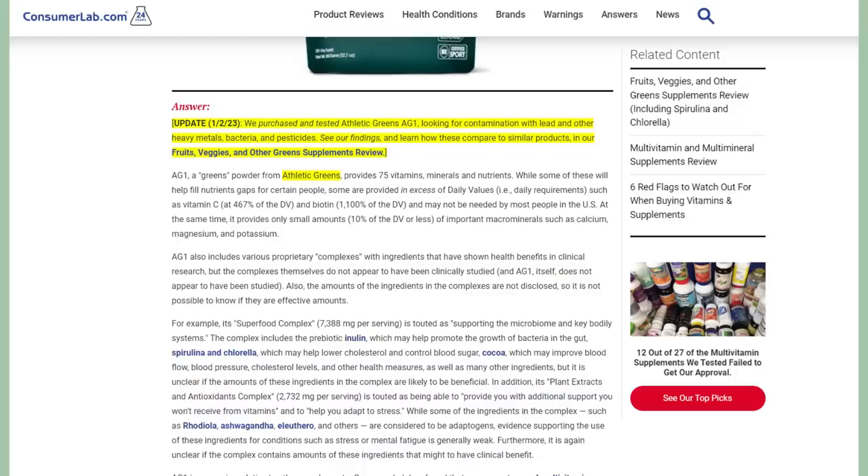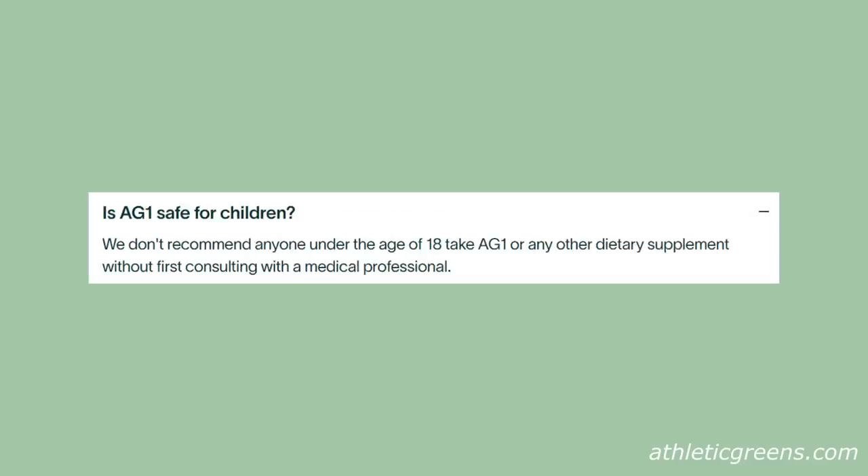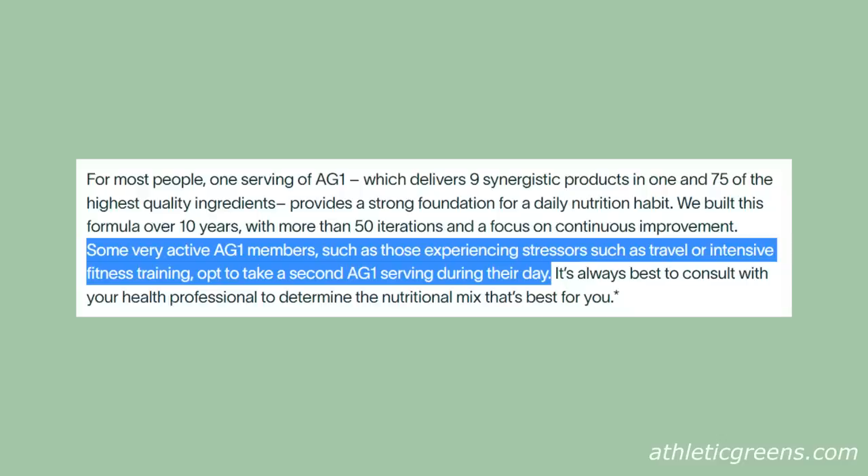Finally — lead. Consumer Labs tested Athletic Greens AG1 and found 2.1 micrograms of lead in a serving. Still low, but more than many of the fruit and vegetable supplements they tested. So definitely avoid if you are pregnant, which Athletic Greens does say. But they do say it's fine to have more than one serving a day — and if I were using this, I wouldn't feel comfortable with that.